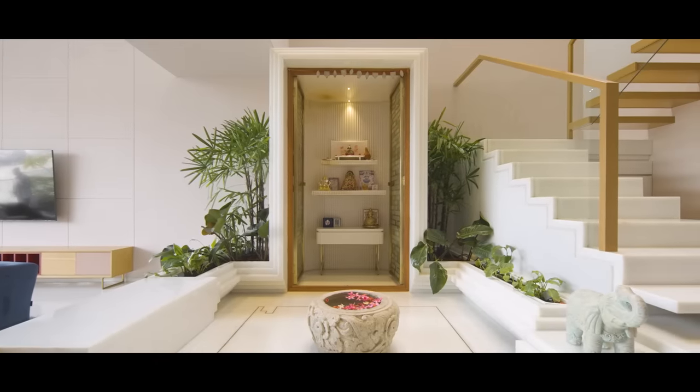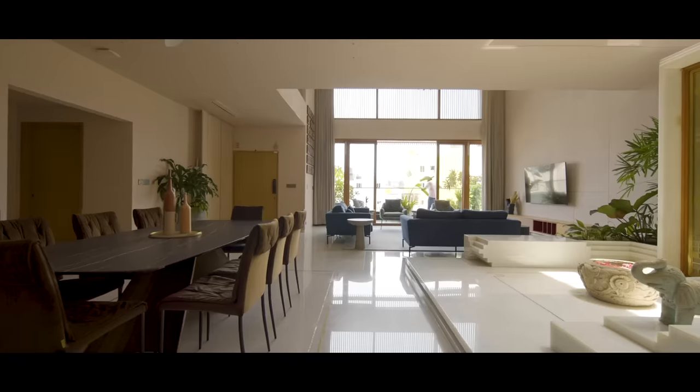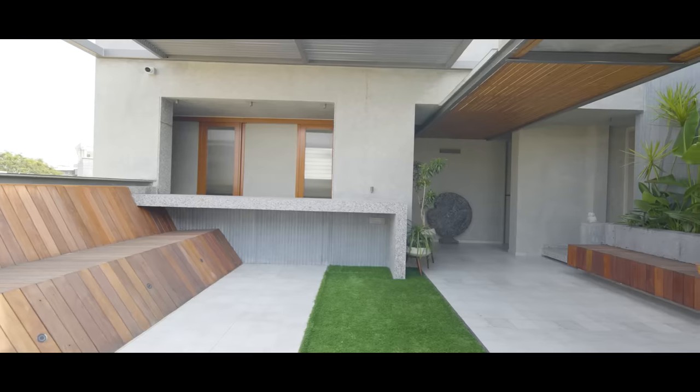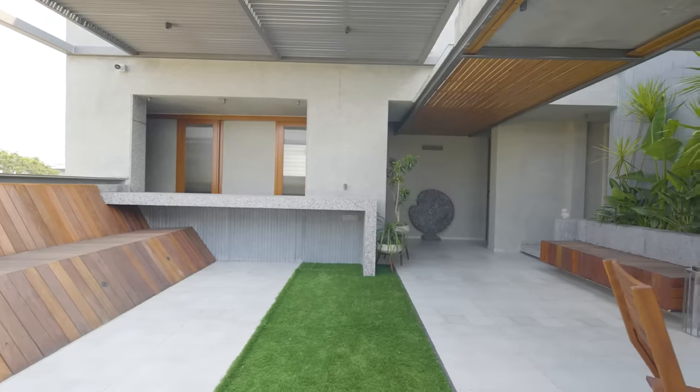Luxury for us is about the ambience of the space, about how a space is carved out, the materials used in the space, the green areas it opens out into — that's what is luxury for us.